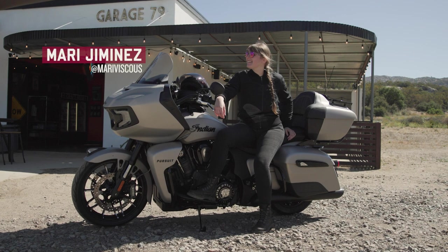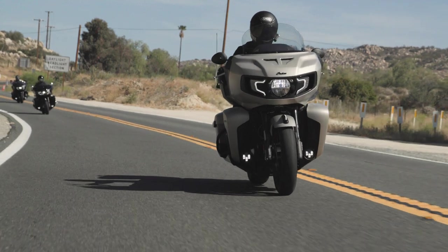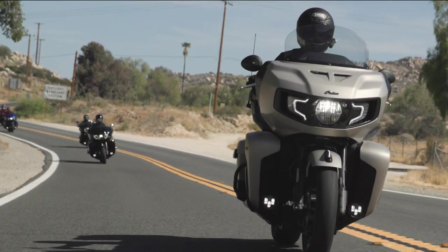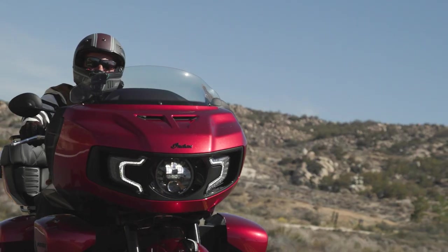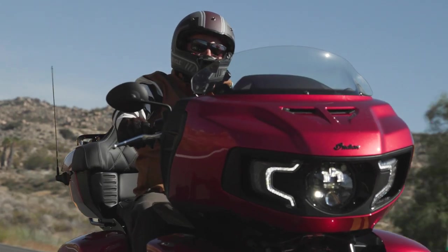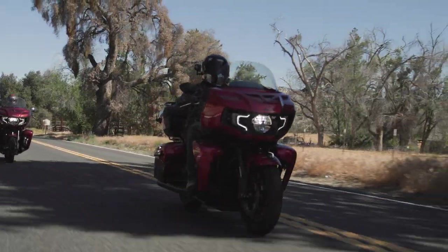My name is Mari Jimenez. I'm from San Juan, Puerto Rico, and the current bike I own is a 2021 Indian Vintage Dark Horse. My name is Enrique Oropesa, also known as Ricky. I'm from Austin, Texas, and I ride an Indian Scout Bobber. My name is Michael Lazarus from Santa Barbara County, California, and I have an Indian Challenger.